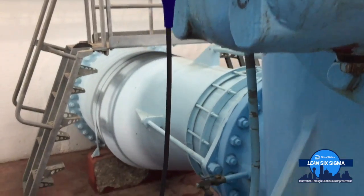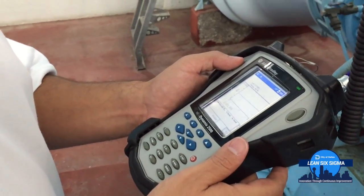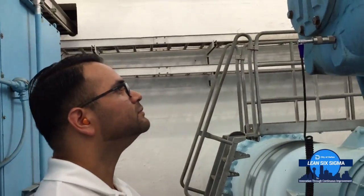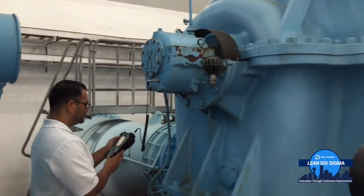This is my FFT data collector. What it does is actually collect the vibration signal, which is actually in a time waveform.